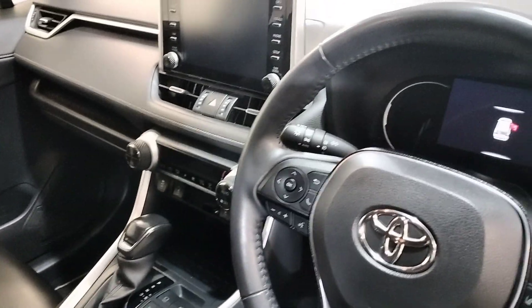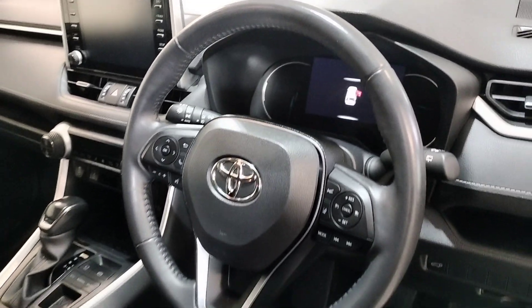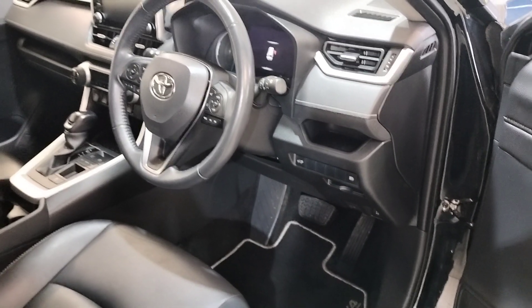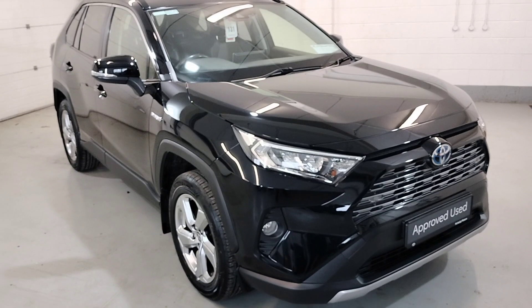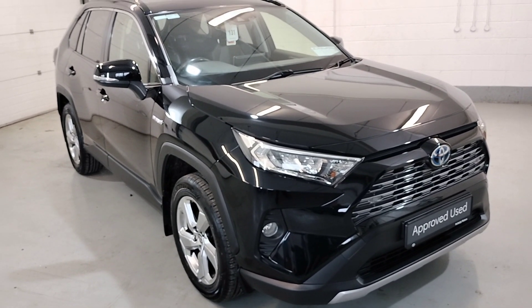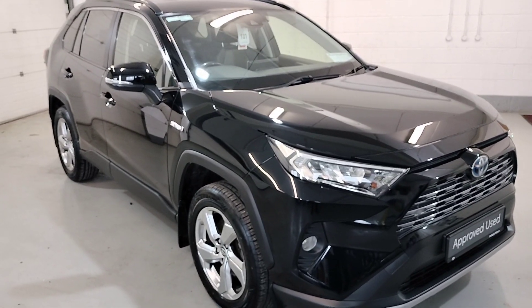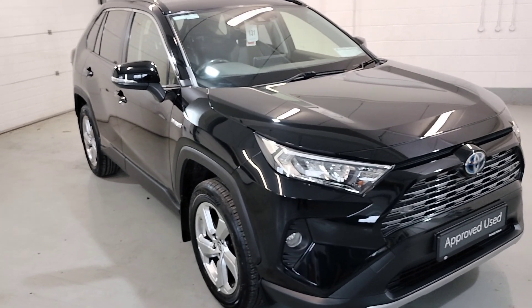This RAV has covered a mileage of just 55,000 kilometres. Those are just some of the features in this car. So that's our 2021 RAV4 Hybrid Sol — one lady owner. For more information and finance options, call our sales team on 04333 45621 and they will gladly help you out. Thank you.